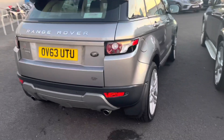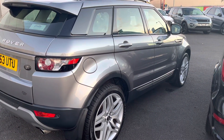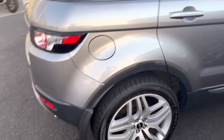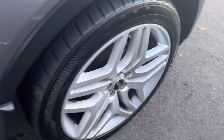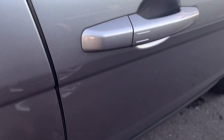Considering it's 8 years old, it's a stunning car. It's got roof bars on it as well. Not a mark on any of the alloy wheels, which is unusual. Let's have a look inside it and see what you think.